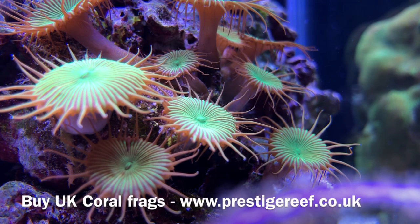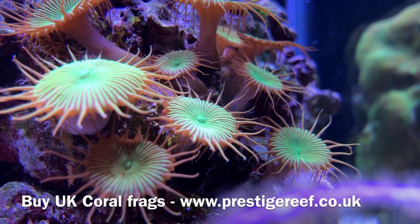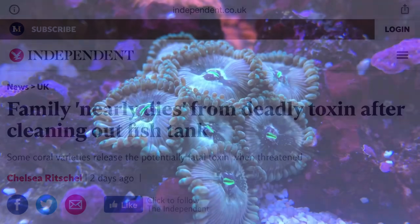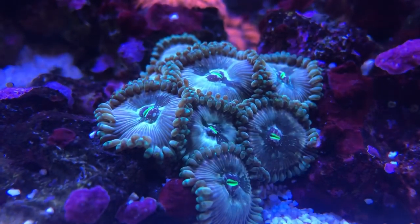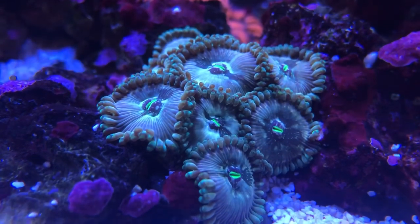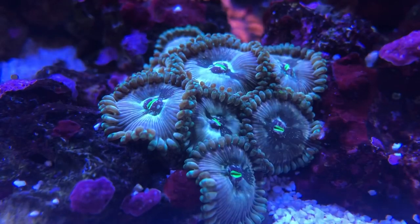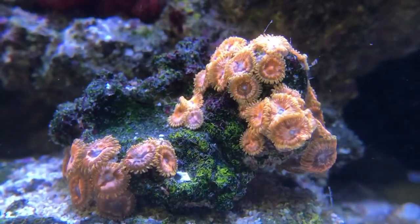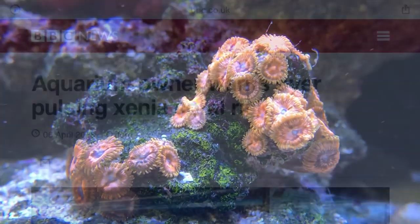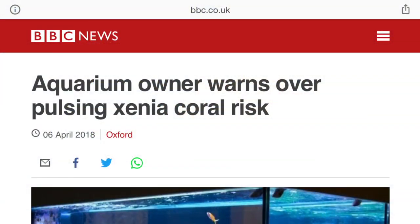Hello everyone and welcome back to Prestige Reef. Today we're going to cover a news story which usually pops up around once a year, where a particularly gifted reefer is exposed to something called palytoxin, resulting in a trip to the local hospital. Many of you will have been sent a link to one of these articles previously, either by a concerned loved one or a disgruntled neighbour. The problem with these news articles is that they harm our hobby and are often plagued with inaccurate information, with one claiming that Xenia was the culprit. Today I'm going to clear up a few things.